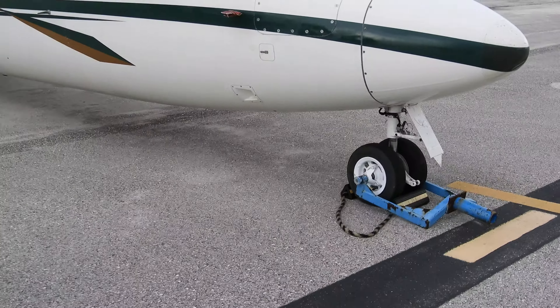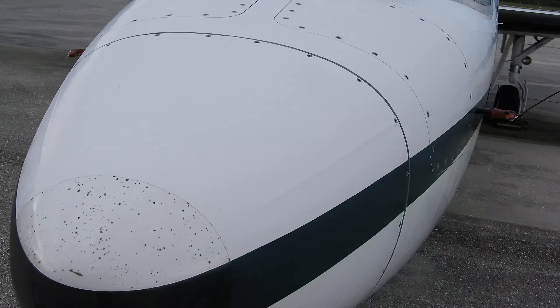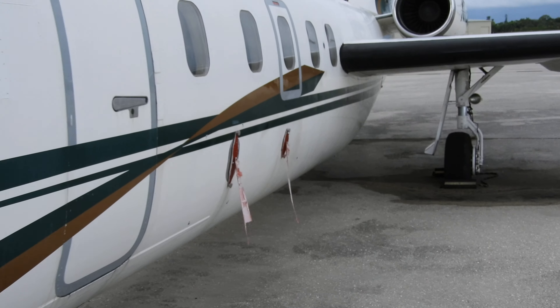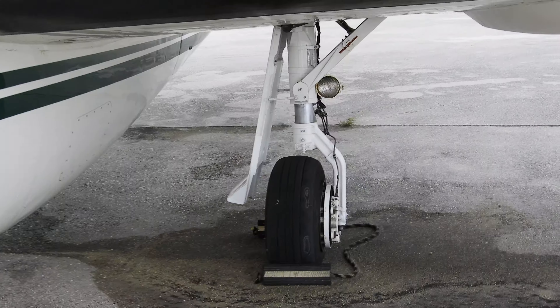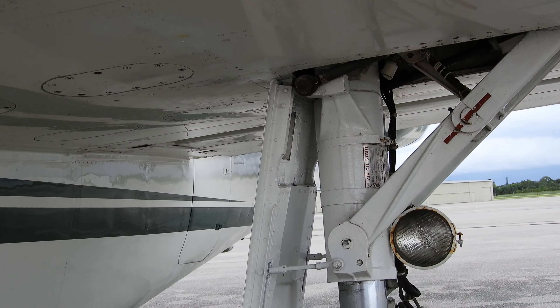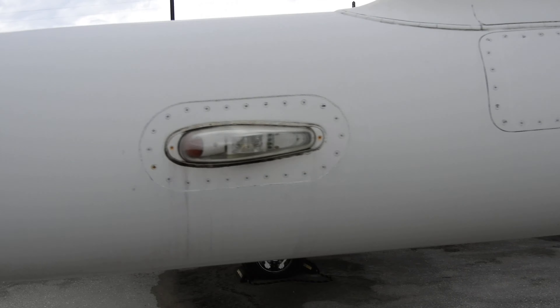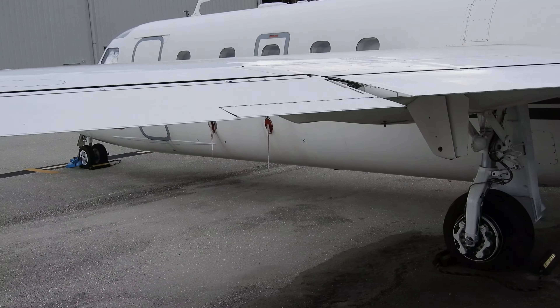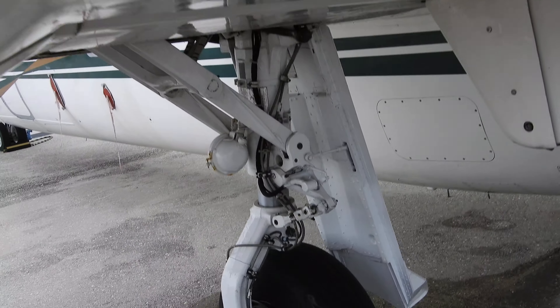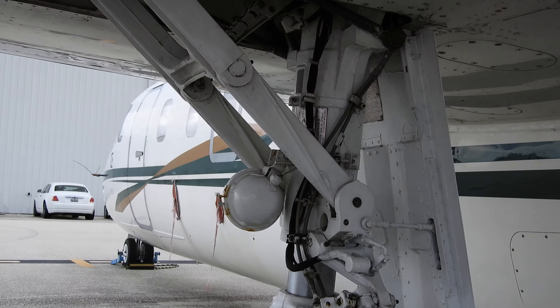This is the front landing gear. And this is the left landing gear from the front. And this is the left landing gear from the back. And this is the underside of the left wing.